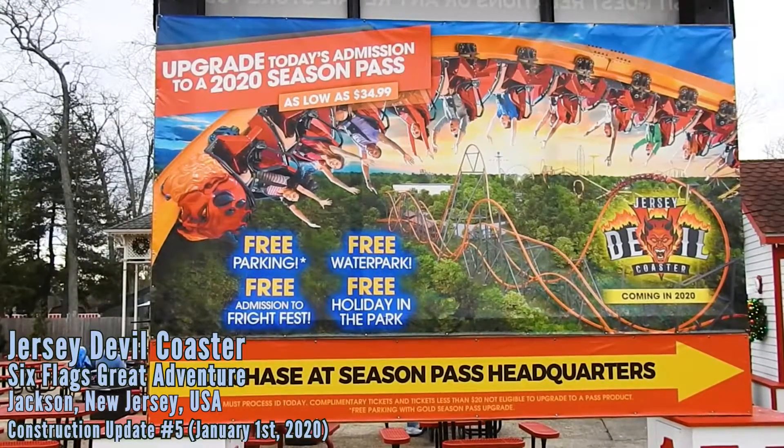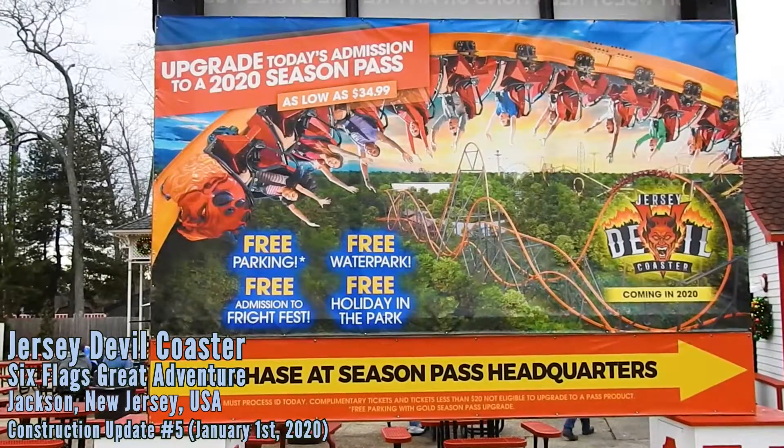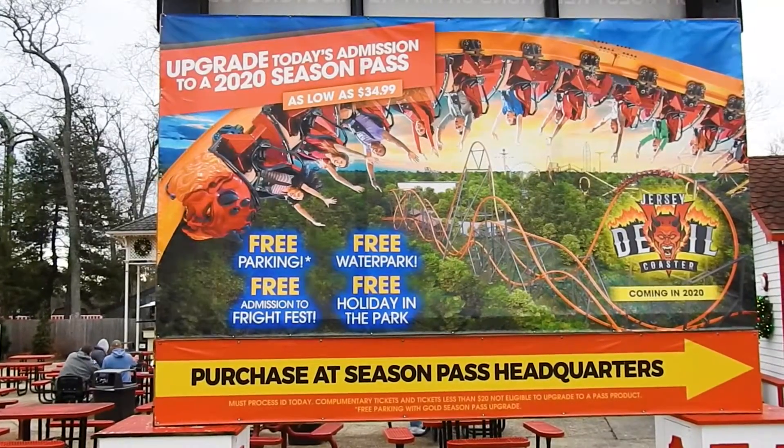Hey coaster spotters! It is closing day at Six Flags Great Adventure and we are going to check out our last in-park update of Jersey Devil. It is January 1st, let's go over there and see how it has progressed.